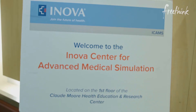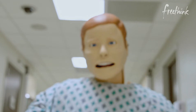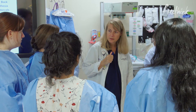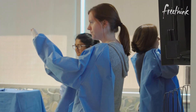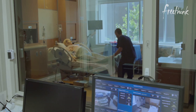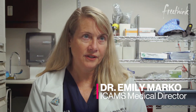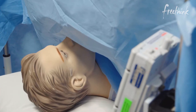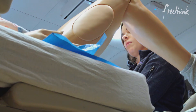ICAMS is the Inova Center for Advanced Medical Simulation. We are a state-of-the-art simulation center, built in order to have a safe place for medical learners and teams to practice and prepare for emergencies. The thing that makes ICAMS most unique is that we've been able to recreate our hospital environment perfectly.